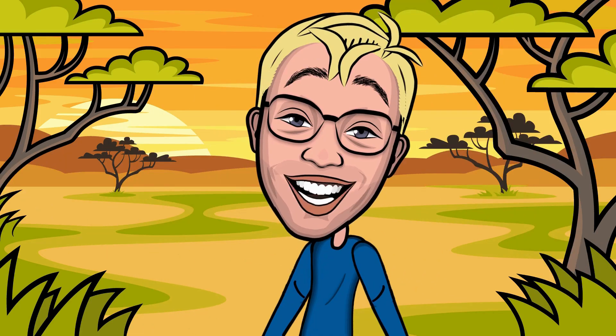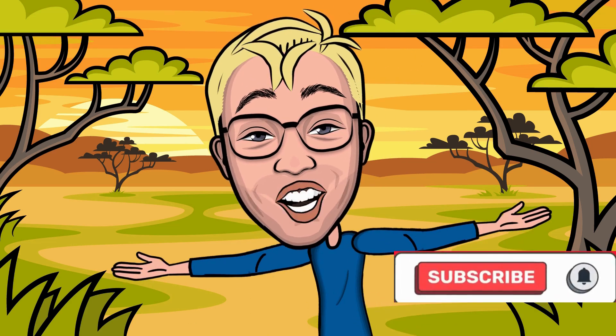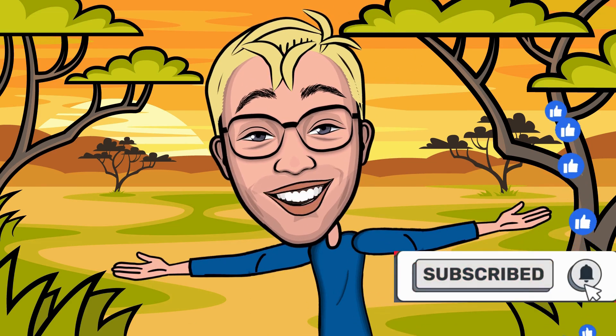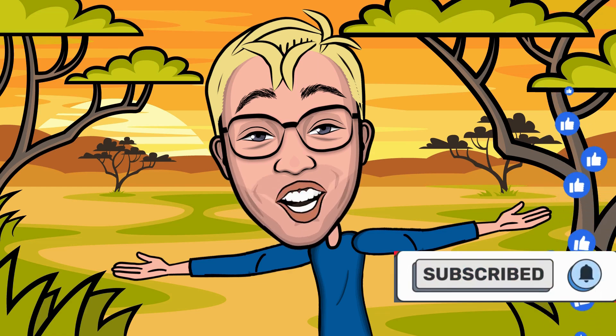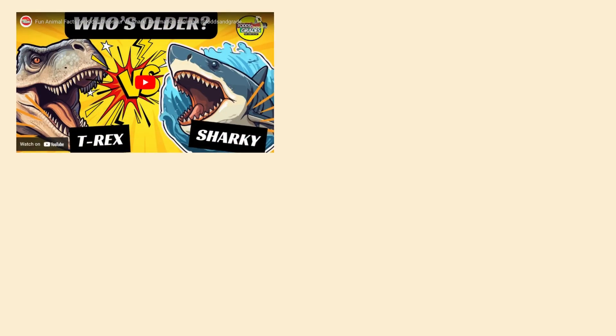Thanks for hanging out with me today! If you love learning about sloths and their super slow lifestyle, hit that subscribe button, give me a thumbs up, and join me next time for more wild animal adventures here on Todd's and Greats. See you soon! Bye!